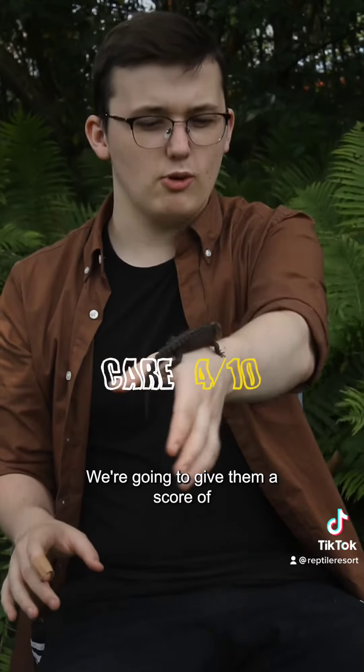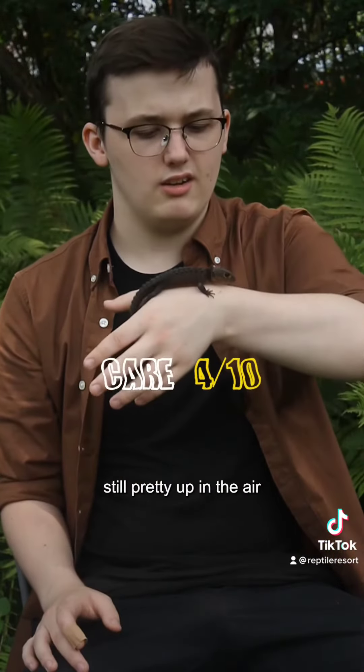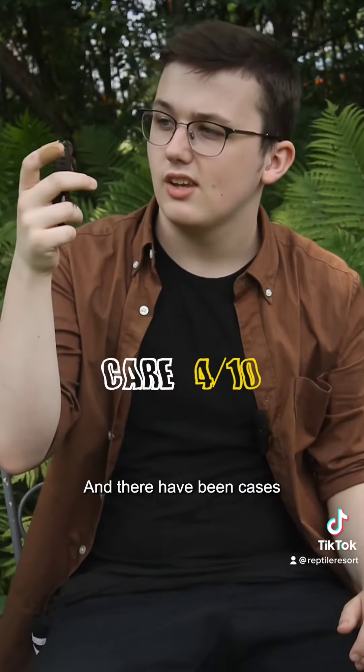When it comes to care, we're going to give them a score of 4 out of 10. Because we've only known about them for the past couple of decades, the care is still pretty up in the air. But the biggest thing is you should not have a UVB for them — there have been cases of UVB actually completely blinding the crocodile skinks.